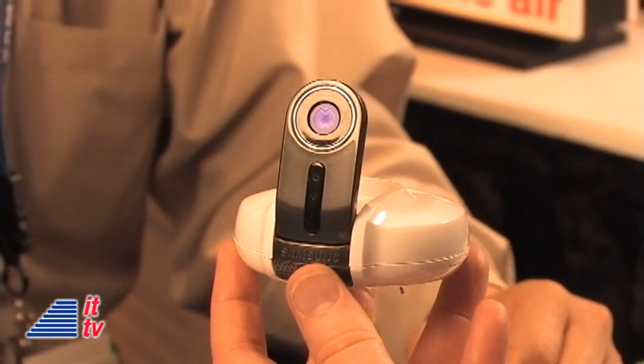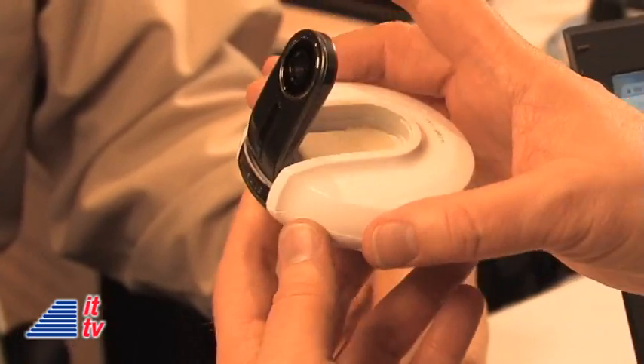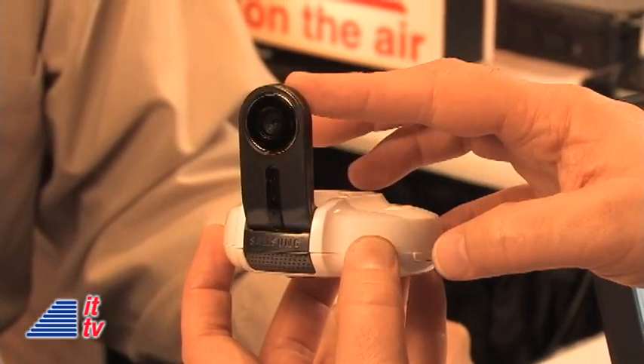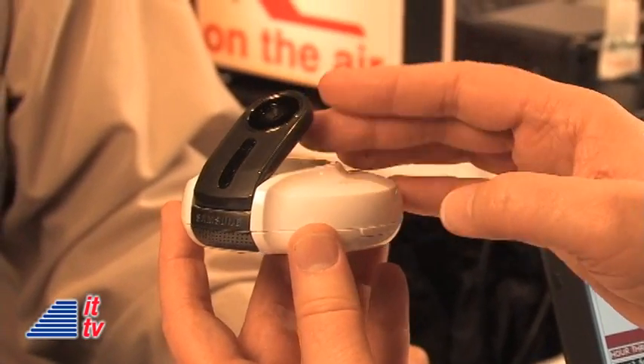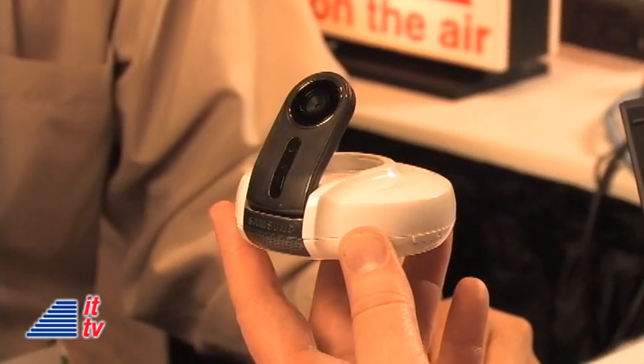For our radio audience not seeing the video at the moment — it's sort of a hockey puck size. Yeah, that's what we call it, with a little camera that just pops up. And you can angle it any number of ways. There's all sorts of play in the camera to angle it wherever you need to show what it is you want to watch.